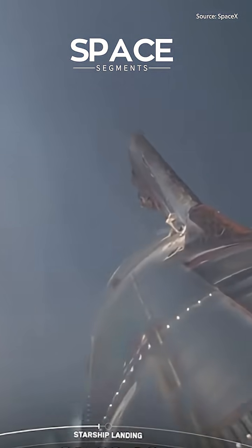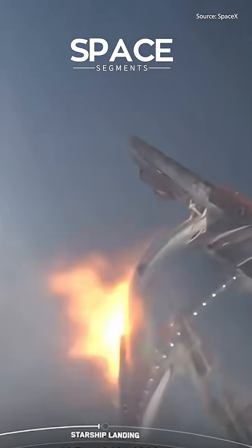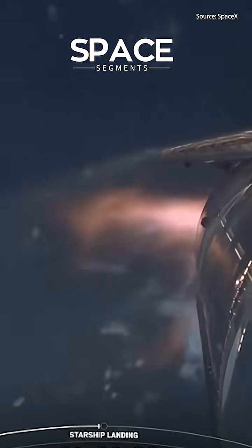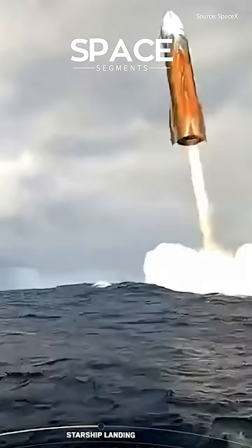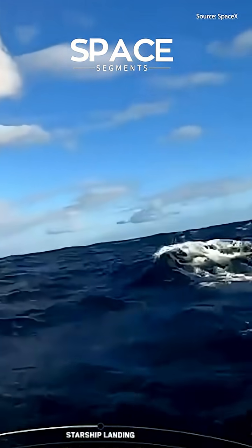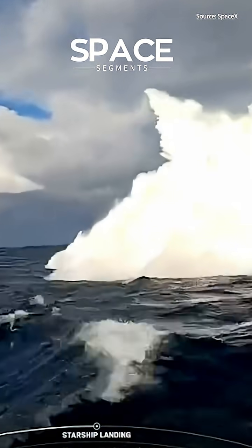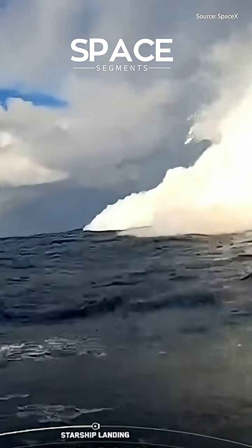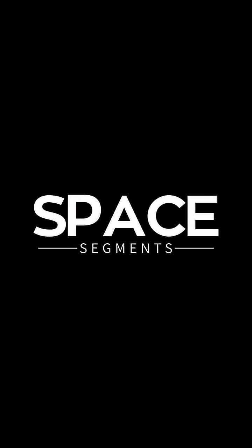Starship landing burn startup. Seeing three engines. There's our flip. There's a buoy. There's a splashdown.